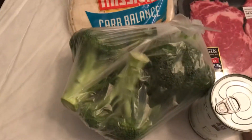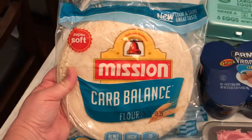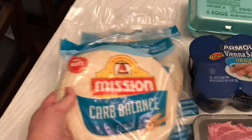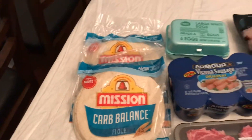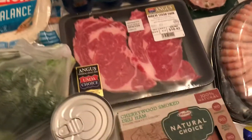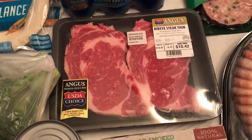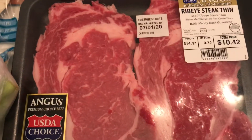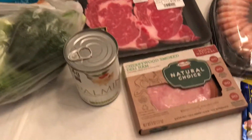I got some broccoli crowns, some of these Mission Carb Balance tortillas that I really like. I did test my glucose and ketones and everything with them, and they don't seem to affect it, so that's a good thing. And then I bought some expensive ribeye. My goodness, beef is expensive these days. These are like micro-thin cut, 0.72 pounds, $14.47 a pound, but it is what it is.